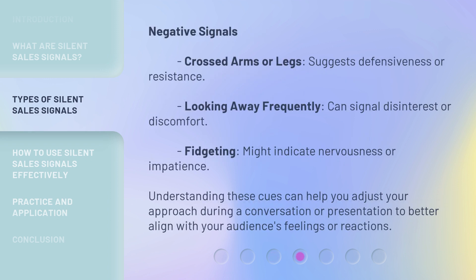Negative signals: Crossed arms or legs suggests defensiveness or resistance. Looking away frequently can signal disinterest or discomfort. Fidgeting might indicate nervousness or impatience. Understanding these cues can help you adjust your approach during a conversation or presentation to better align with your audience's feelings or reactions.